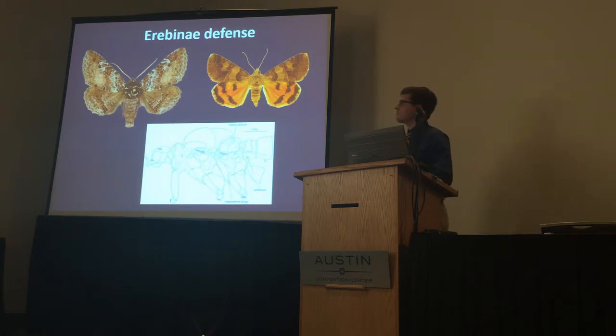Most aerobine moths use cryptsis against visual predators. They also have a highly developed sense of hearing, which they use to detect the hunting calls of bats and take evasive action. Some aerobine moths have bright, striking coloration which is revealed when the moths are disturbed, and this is thought to give them an extra chance to escape.